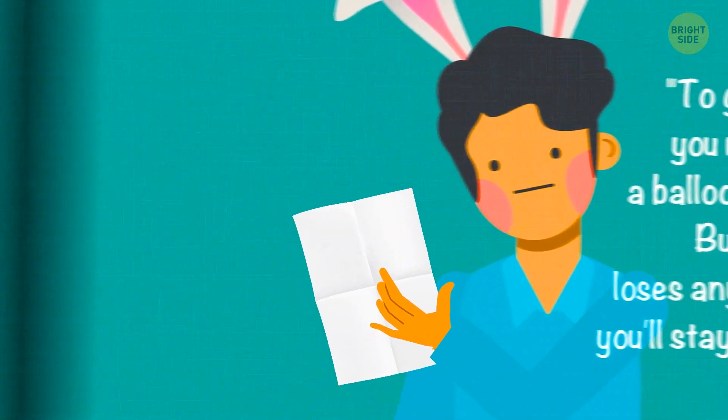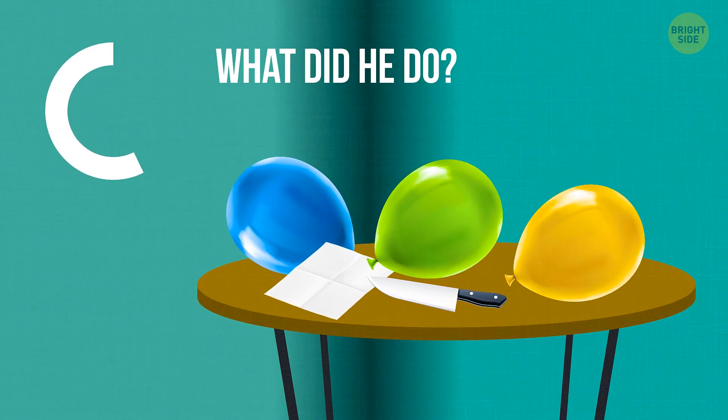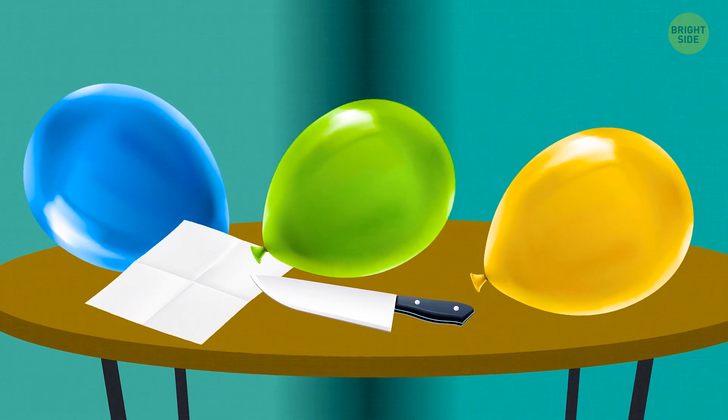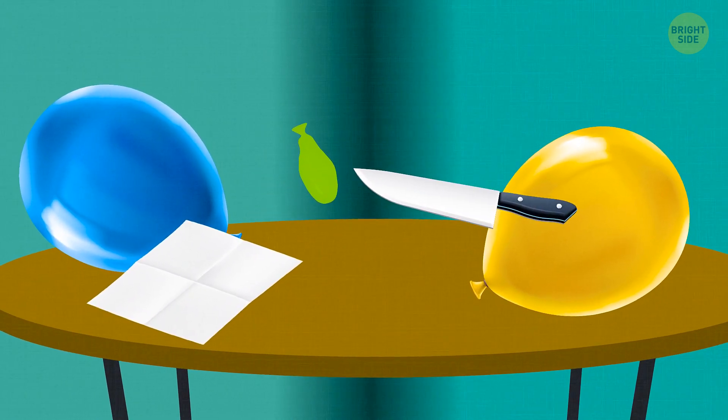Vincent thought for a while, then he did something and a hidden door opened in one of the walls. What did he do? He let the air out of one of the balloons first. After that, he easily punctured it with a knife.